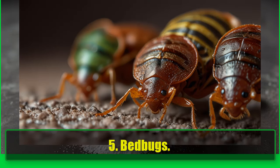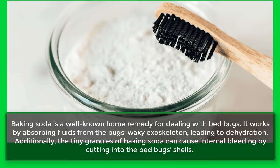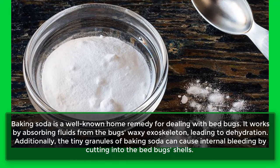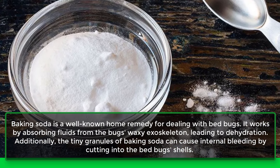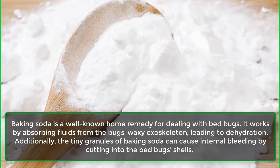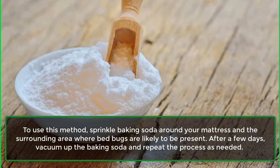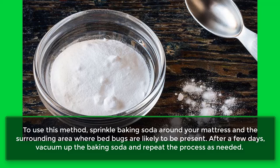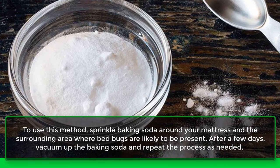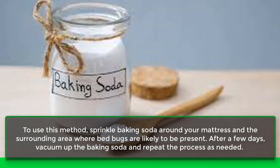5. Bed Bugs. Baking soda is a well-known home remedy for dealing with bed bugs. It works by absorbing fluids from the bug's waxy exoskeleton, leading to dehydration. Additionally, the tiny granules of baking soda can cause internal bleeding by cutting into the bed bug's shells. To use this method, sprinkle baking soda around your mattress and the surrounding area where bed bugs are likely to be present. After a few days, vacuum up the baking soda and repeat the process as needed.